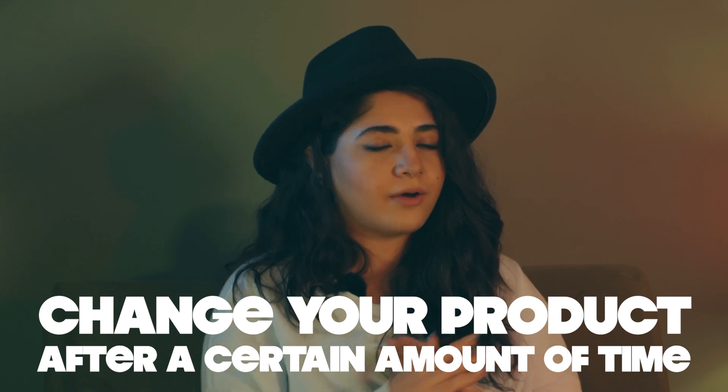Reason number three: I remember a few years ago when I went to the dentist, he told me I should change my toothpaste because the bacteria in my mouth had gotten used to it. The same thing applies to skincare — when you've been using a product for a certain amount of time, it becomes the norm for your skin. So if you want to get those results back, you have to change your product, no matter how much you love it, because if you keep using it you'll just waste money and time without getting the results you want.